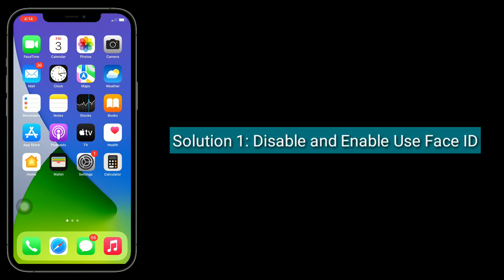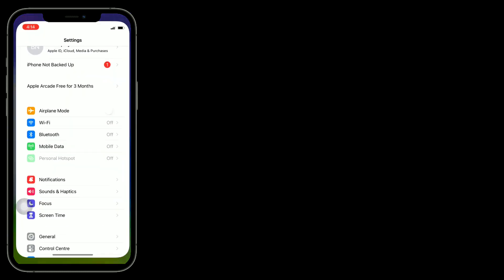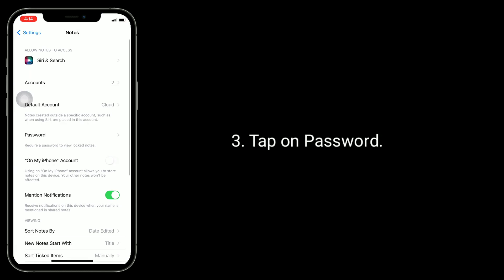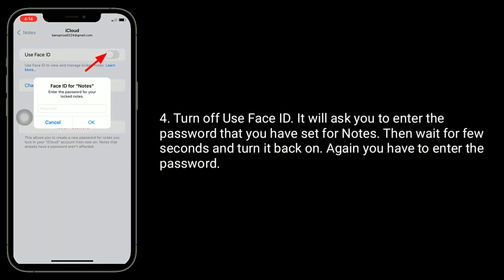Solution 1 is to disable and re-enable Use Face ID. To do this, open the Settings app, scroll down to find Notes and tap it, tap on Password, then turn off Use Face ID.